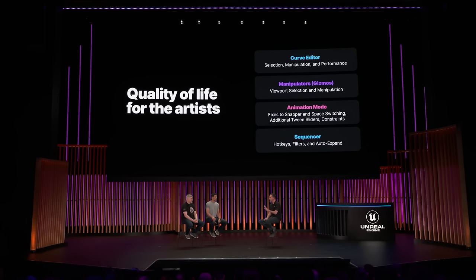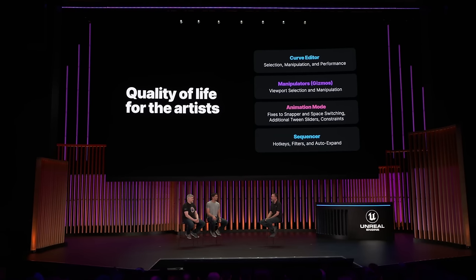We then started working on improving some of the other tools — more advanced tools like space switching, constraints, and snapper tools, even some of those tween sliders that the animators would be used to coming from other software.